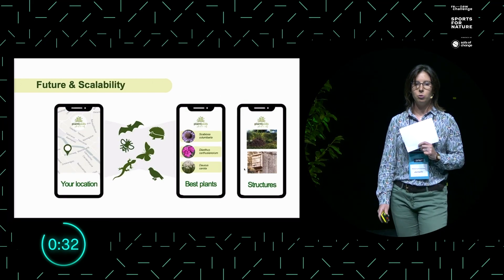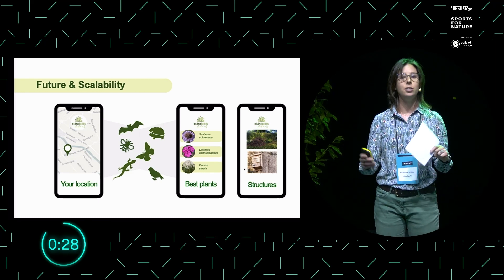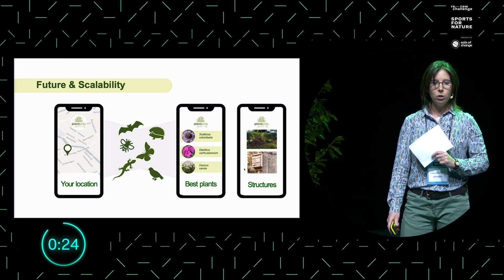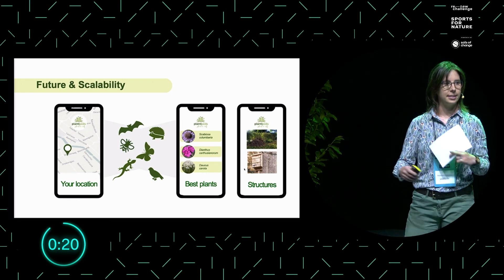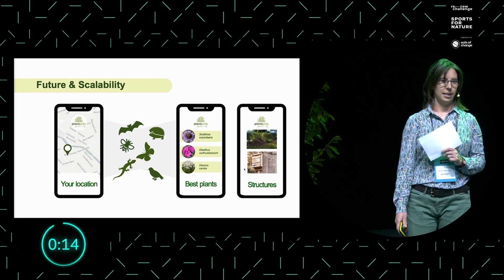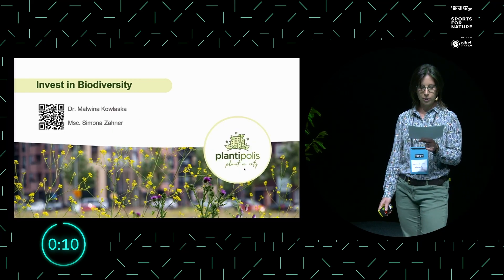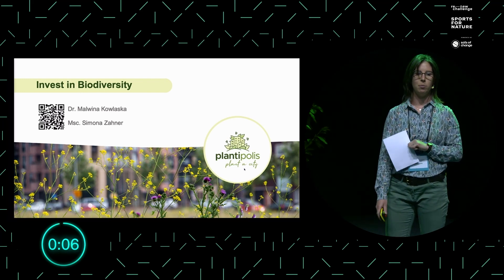In the future, we would like to build an online platform for informed decisions on green space design. To reach this goal, we first need to completely remove the manual steps that are currently in our model. And with your support today, we can reach this automatization. We hope that with Plantypolis, every square meter of green space will be used to its maximum to support biodiversity.